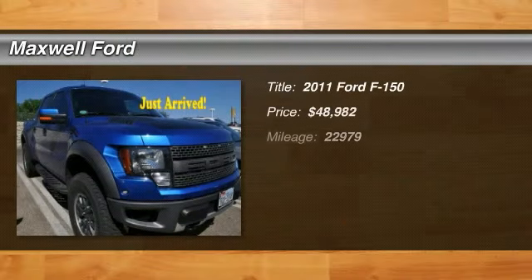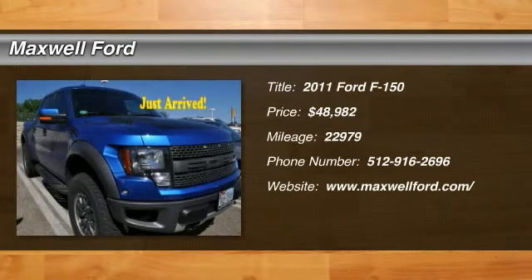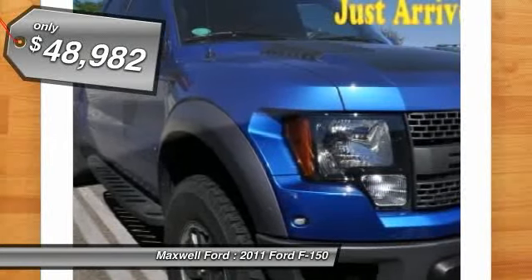The 2011 F-150. A Ford F-150 knows how to handle any situation. It's built to follow orders, no whining, and is priced below $50,000.